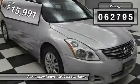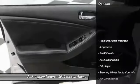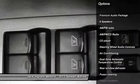This vehicle has less than 65,000 miles. Here are some of this vehicle's great options: traction control, steering wheel audio controls,